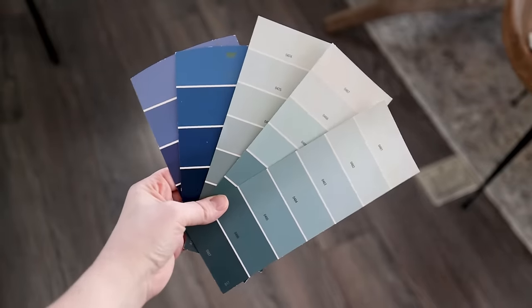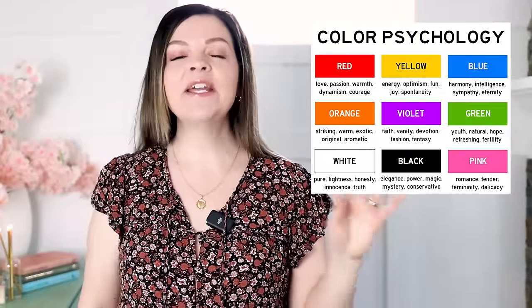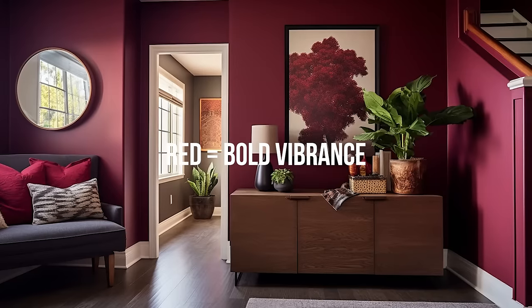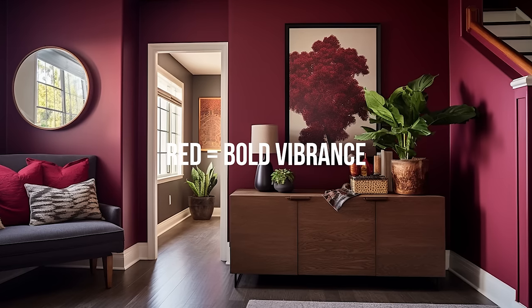Wall color is huge when setting the mood of your space. I have definitely learned that the psychology of color, and specifically the color of your walls, plays a huge part in how you feel when you're in that space. Red is a very passionate, very vibrant color. It's great for a more modern feeling room or a room that you want to feel energized in.